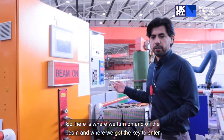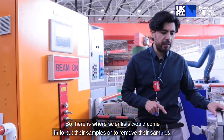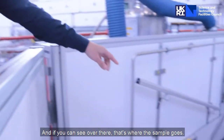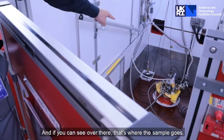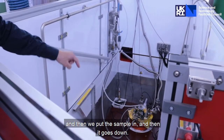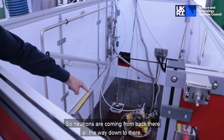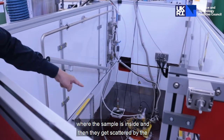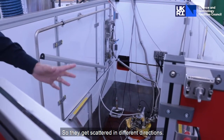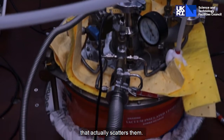Here is where we turn the beam on and off, and where we get the key to enter the sample chamber. This is where scientists come in to put or remove their samples — and if you can see over there, that's where the sample goes. It goes inside: that section comes up, we put the sample in, and then it goes down. Neutrons come from back there, all the way to where the sample is, and they get scattered by the specific atomic structure of the sample. By studying their scattering patterns, we can understand the atomic structure of the sample.